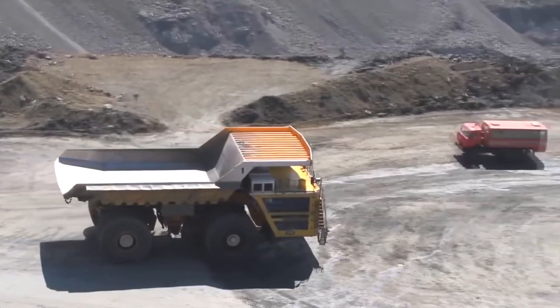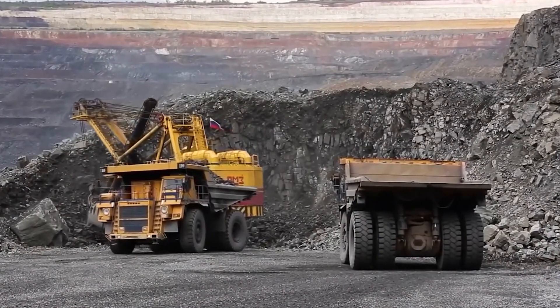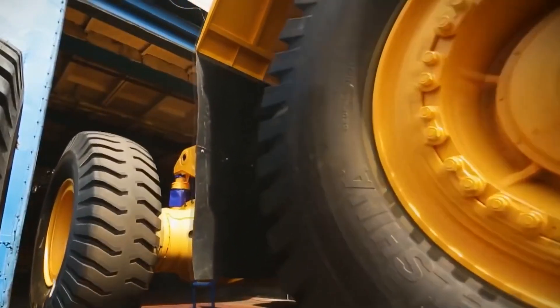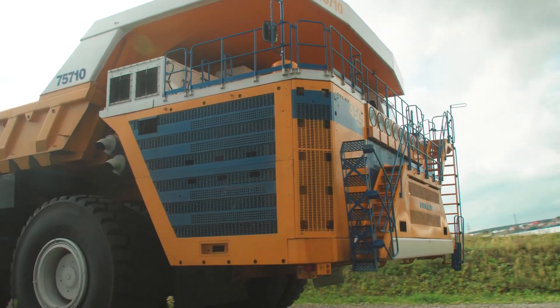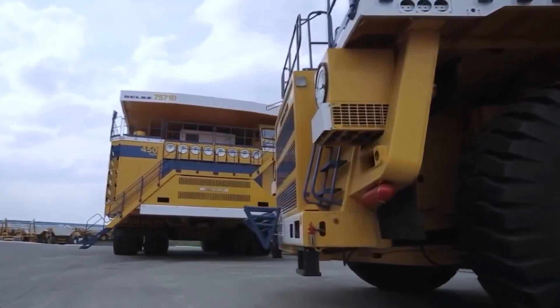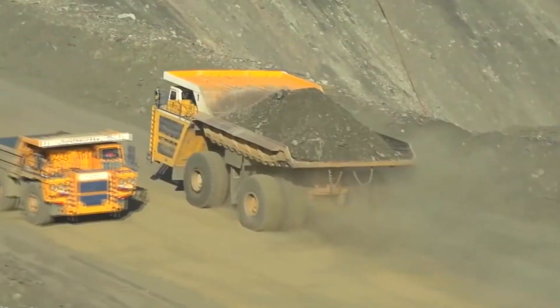Standing over 8 meters tall and nearly 21 meters long, it still manages a top speed of 64 kilometers per hour. With eight massive tires and a sophisticated suspension system, it handles rough terrain with ease. Its dual 2,800-liter fuel tanks keep it running long enough to tackle the toughest mining jobs without stopping.